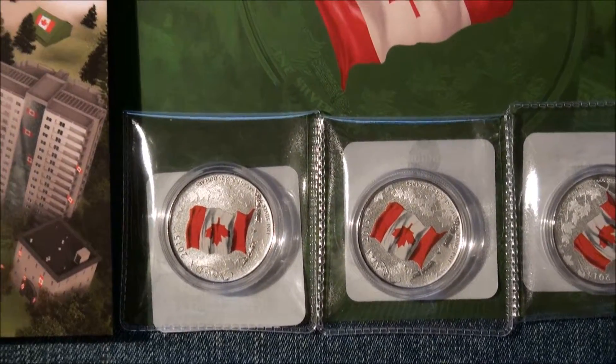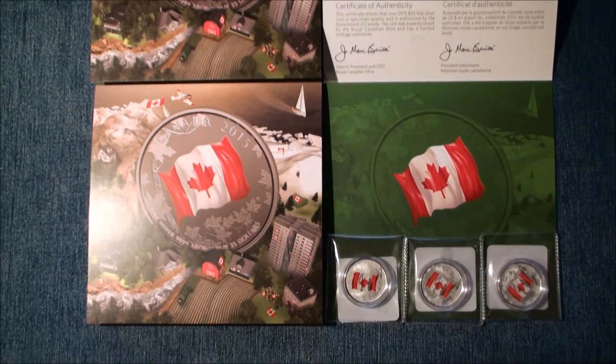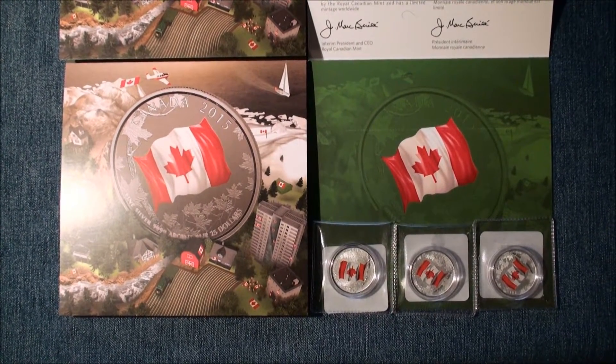I know a lot of folks don't care for the colored coins, and that's their business, but regardless, I think these will do very well in the aftermarket. Please tune in to CyberCurtainTwitcher's Christmas Hangout tomorrow. Bye!